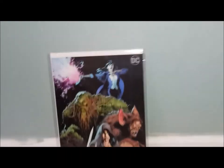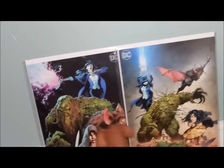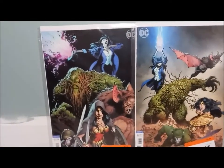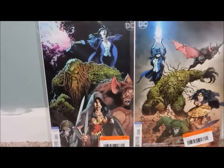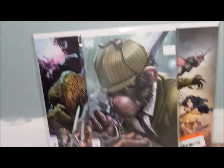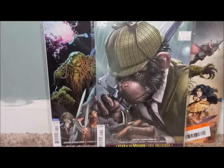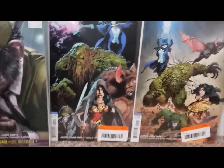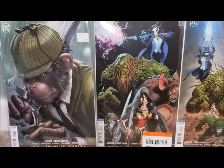We got Justice League Dark number one. I can definitely tell that's Capullo — I just know Capullo from his Batman run, and that run was so awesome. It's a very nice virgin cover. I didn't stop at number one — I also saw number two, and a customer was trying to hide it, but I picked them both up. And here's a very interesting one: Justice League Dark number 50, Year of the Villain. I'm really digging these virgin covers more than any regular cover. So you got Justice League Dark number one, number two, and number 50.